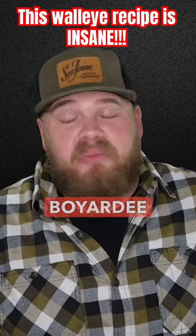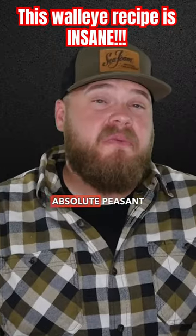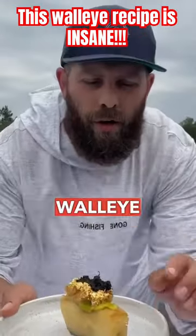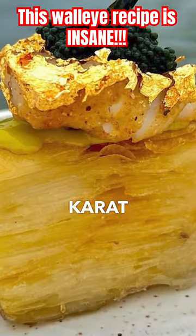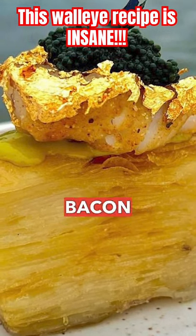If you think your Chef Boyardee skills are on point, you're gonna feel like an absolute peasant after you see this 24-carat golden walleye creation from Lentile Outdoors. Fresh-caught walleye, 24-carat gold leaf-covered, served up on a potato pavé cooked in bacon fat.